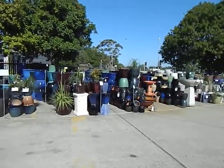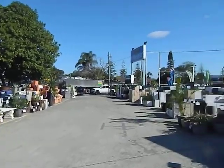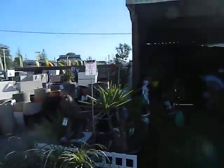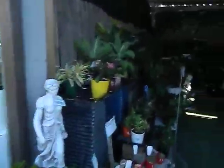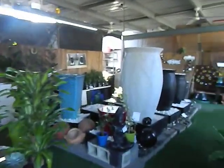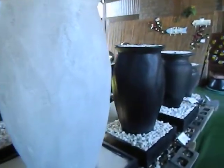So this is our store. As you can see, we sell lots of pots, we also sell plants and water features as well. You'd be expected to learn about the water features and how to sell them.